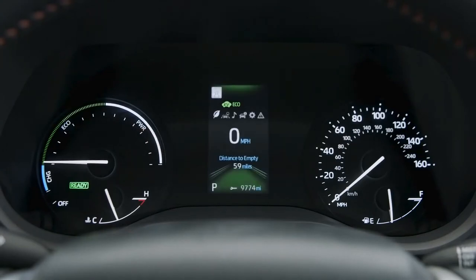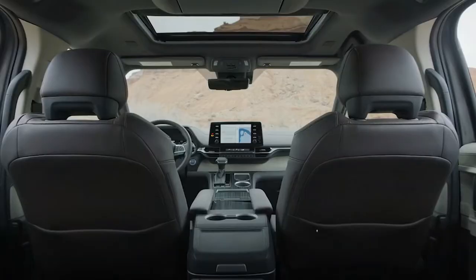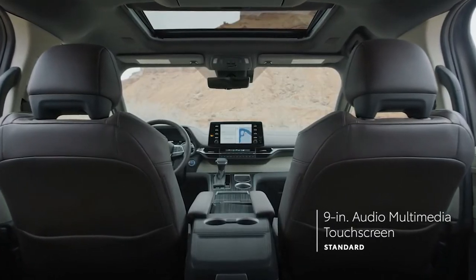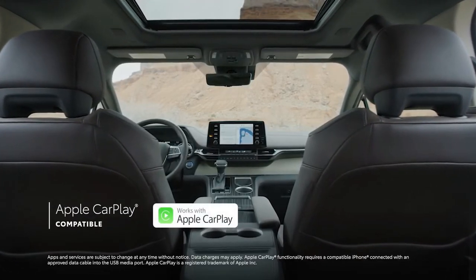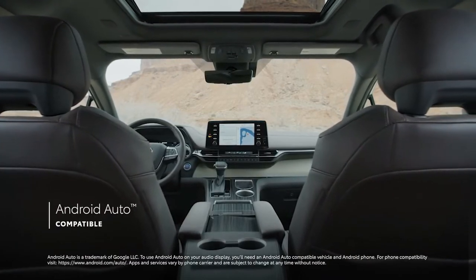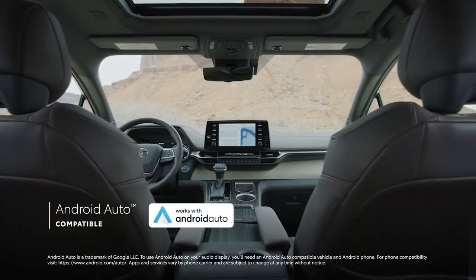Just like its hybrid electric powertrain, Sienna goes the extra mile when it comes to technology. This starts with a range of touchscreen audio multimedia systems that all feature standard compatibility for Apple CarPlay, which connects drivers to Apple Music, Maps, Messages, and other favorite apps from your iPhone. Sienna also includes Android Auto compatibility, which makes it easy to stay connected to Android devices.